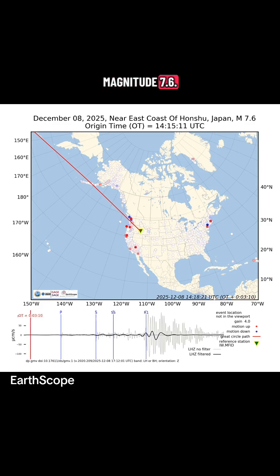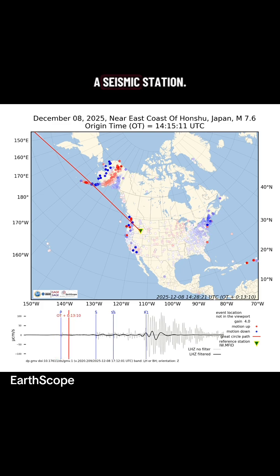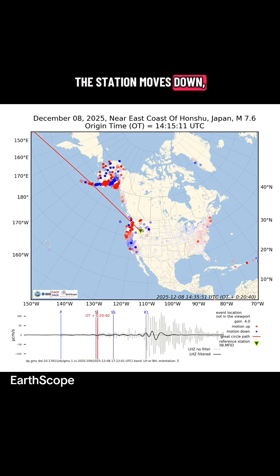Back to the magnitude 7.6. This animation shows the seismic waves from that event as they were detected by seismic stations across North America. Each dot is a seismic station. When the ground below the station moves up, the dot turns red, and when the ground below the station moves down, the dot turns blue.